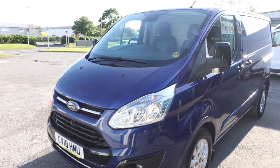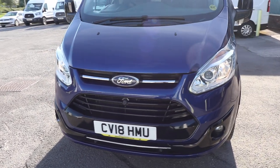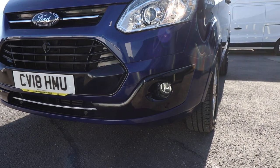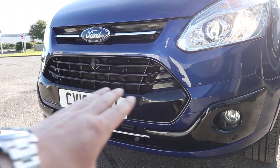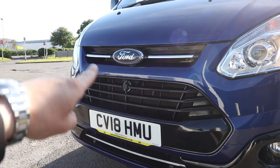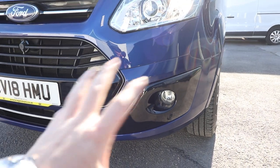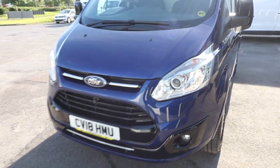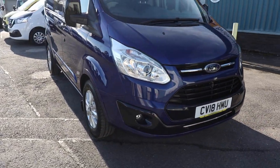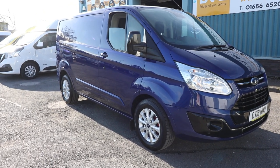Moving around then to the front of the van, a number of elements here which have been done in gloss black. If we get down to a lower level, you can see that the front fog light surround has been done in gloss black. The grills as well — the top grill and this lower grill all done in gloss black. And of course we've got the colour-coded front bumper, which would come as standard on a Trend. Of course, front fog lights. You've got front parking sensors as well on a Trend. All in all, I think that is a stunning-looking van.